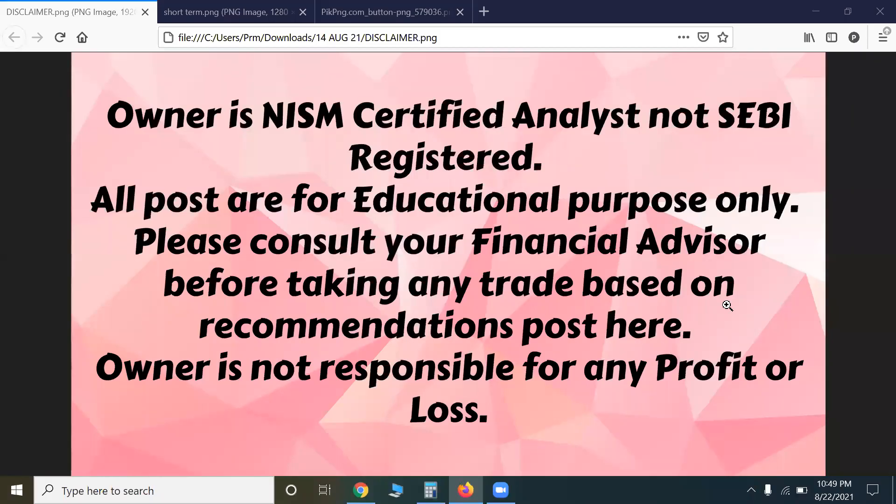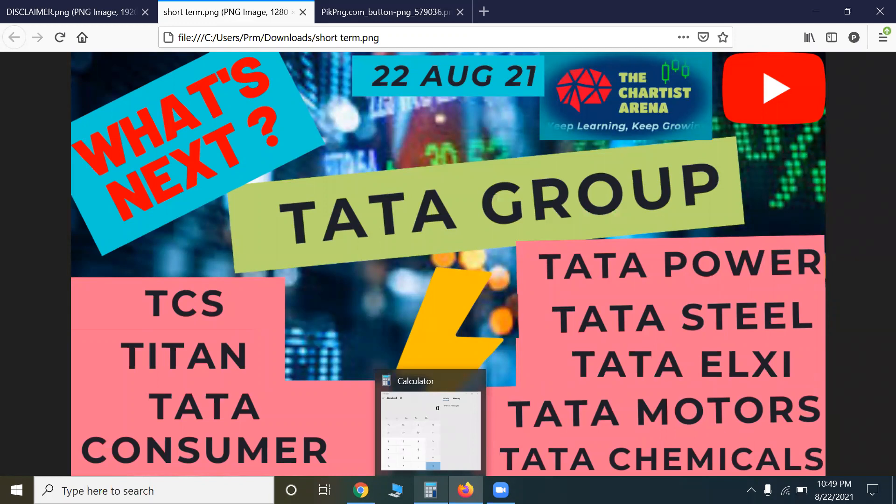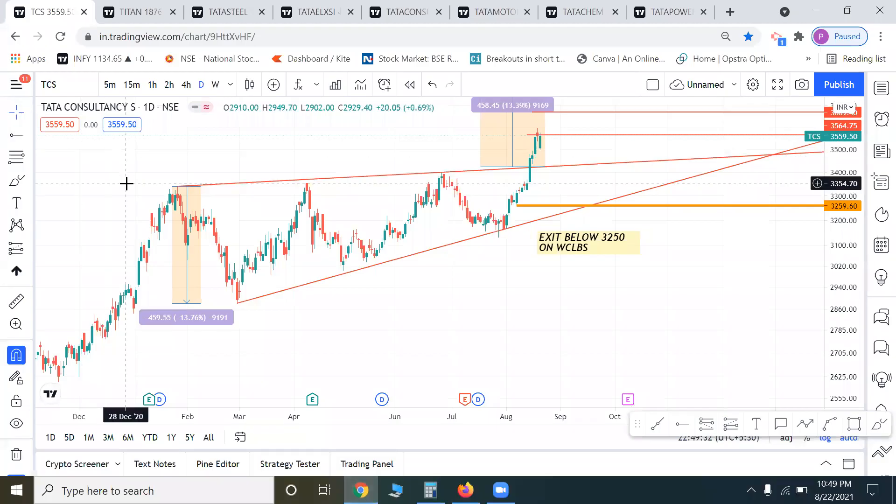Hello everyone, welcome back to our channel. Today we will talk about Tata Group shares like TCS, Titan, Tata Consumer, Tata Power, Tata Steel, Tata Elxsi, and Tata Motors — how we can get the levels and where to invest. We will start with the giant Tata Consultancy, TCS basically.